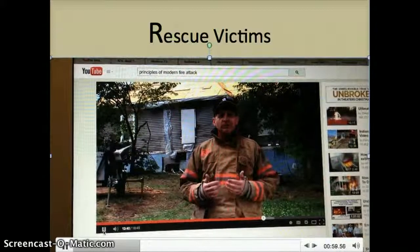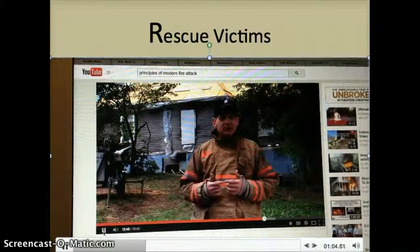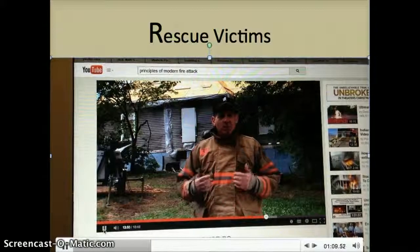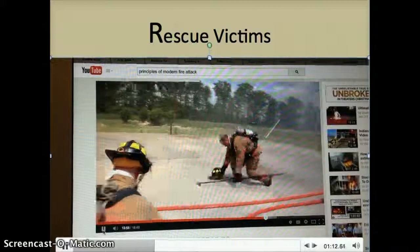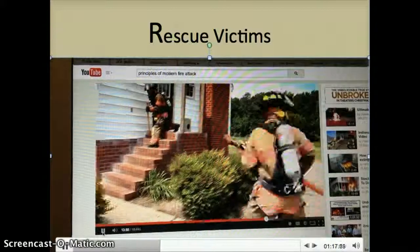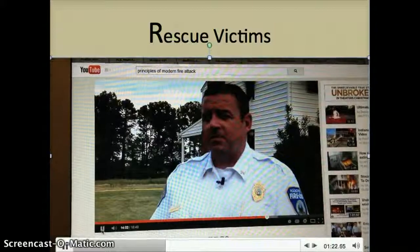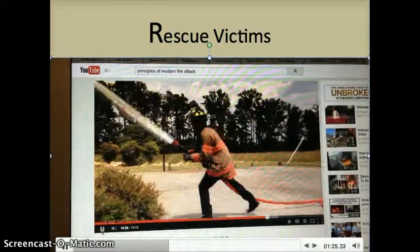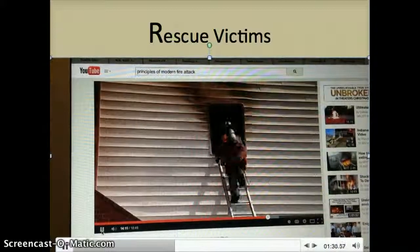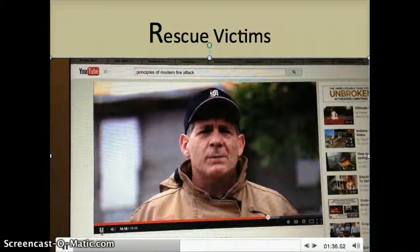In a perfect world, the department would have the staffing to allow for simultaneous tactics — initiating a search and rescue effort while reducing or removing the thermal threat at the same time. But with limited staffing, the company officer is forced to make uncomfortable choices: which tactic is the priority — protecting the occupants by removing them from the structure, or knocking down the fire threat to remove the hazard? With limited staffing, we've learned to adjust. We have the pump operator do what he can to reduce the thermal threat while the officer and the firefighter work to remove trapped occupants based on a vent-enter-isolate search technique.